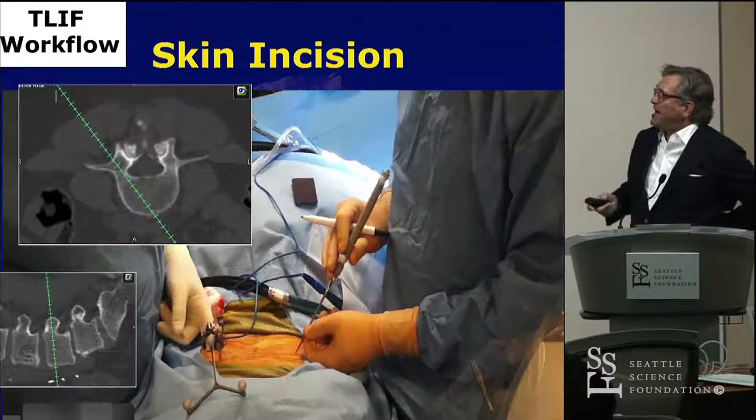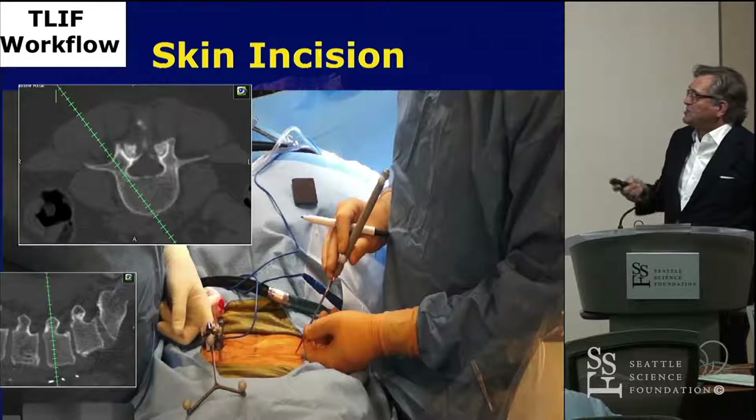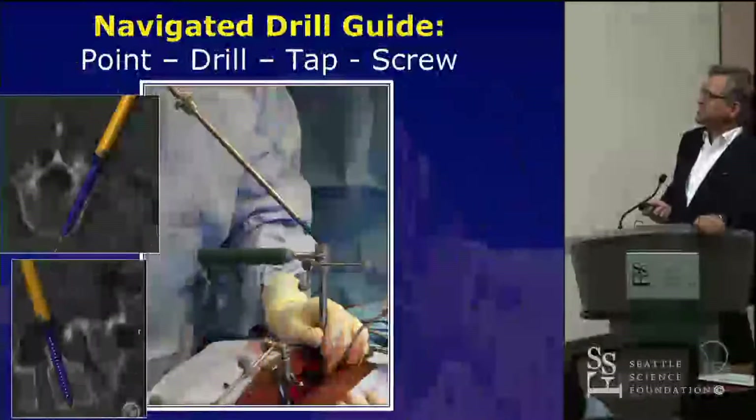We start navigating the skin incision with the pointer and determine the skin incision based on the optimal trajectory for your pedicle screw.